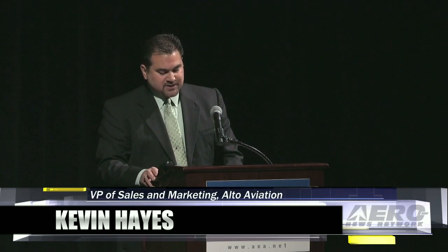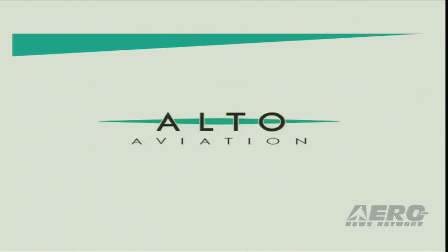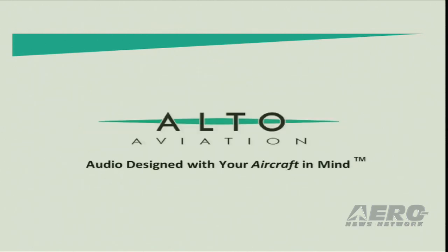We also invite you to our training session Thursday afternoon, 3:50 to 4:50 in Conference Center Room 107. We will offer speaker placement tips and best practices to ensure a successful audio project, so we certainly hope to see you there. We are Alto Aviation, audio designed with your aircraft in mind. Thank you so much for your time and consideration.